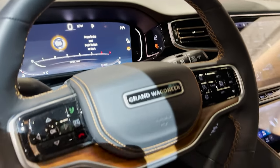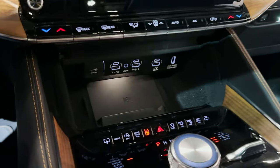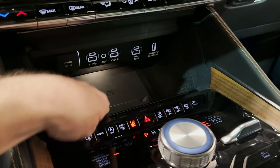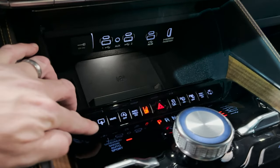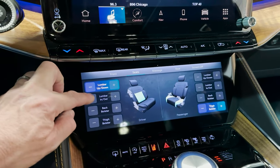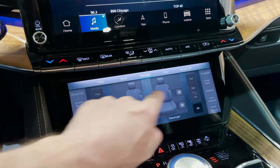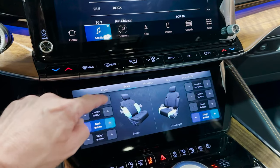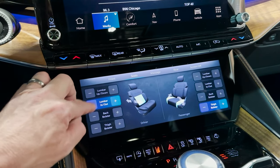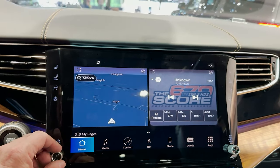I'm just a huge fan any time a vehicle adds ambient light. Let's push one random button here — the whole thing opens up to show so many USB ports; it's like the heavens open up. We can adjust the lumbar up and down, get the massage going. We can do our seats — got the thigh bolster, lumbar in and out. So much to see here. We can make changes in the infotainment system.